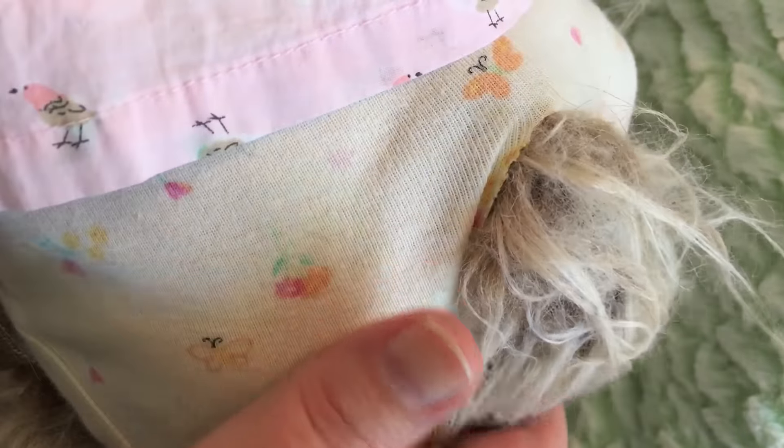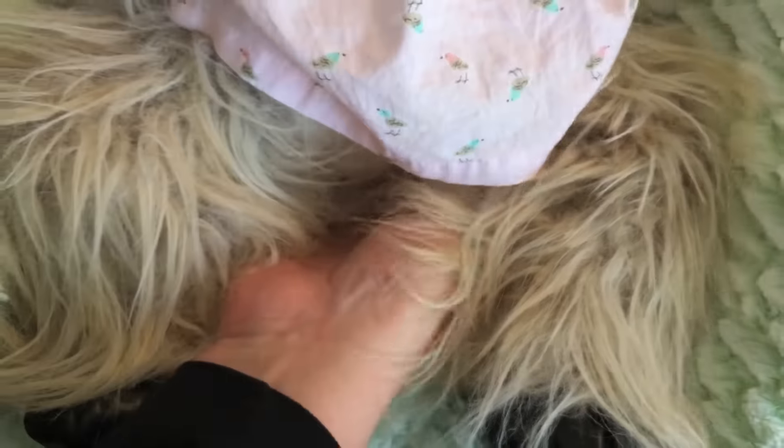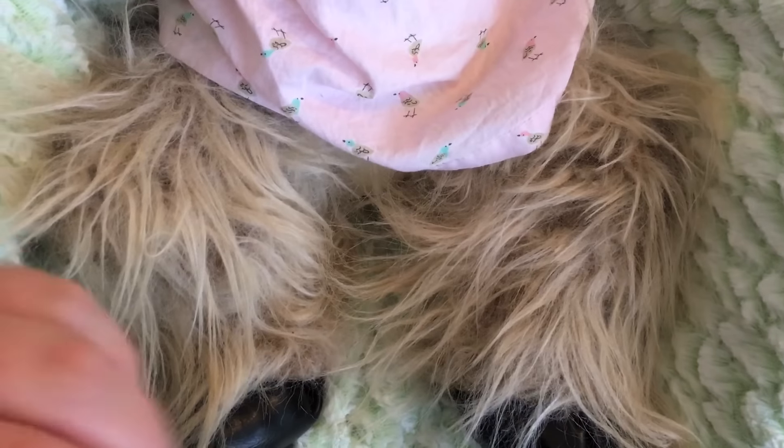I did not even see this until after I had already done her box opening — but she has a tail! Isn't that so cute? Is that the funniest thing ever? So that is sewn on to her body, and there's a hole through that onesie so you can see her tail. She says my tail has to be free!